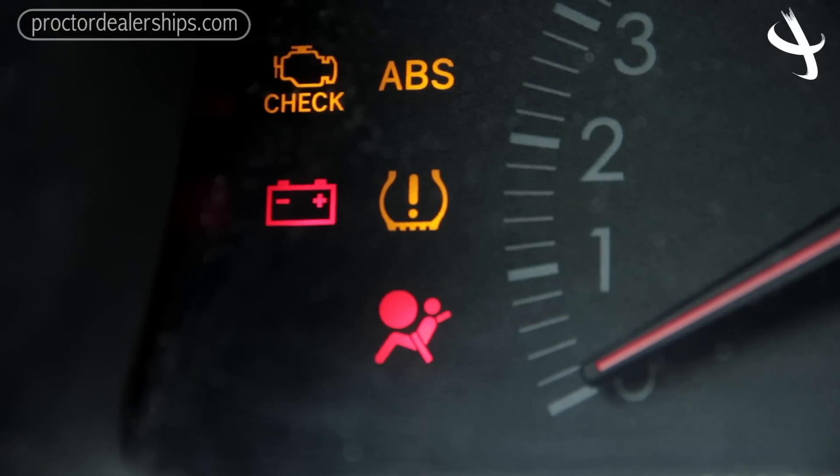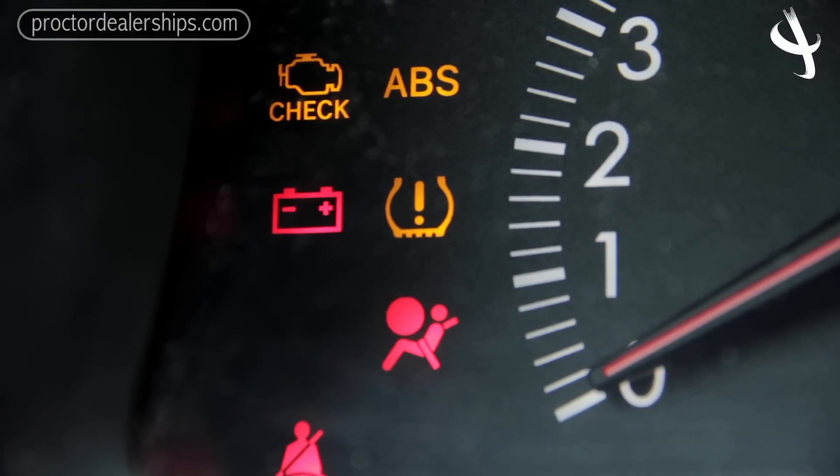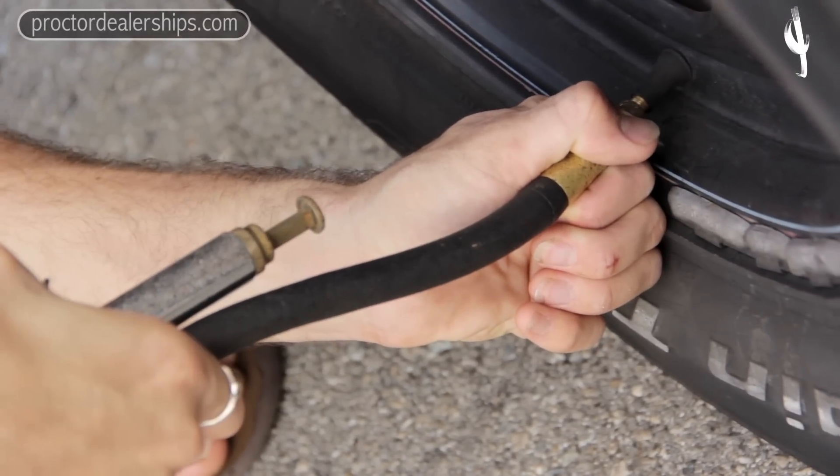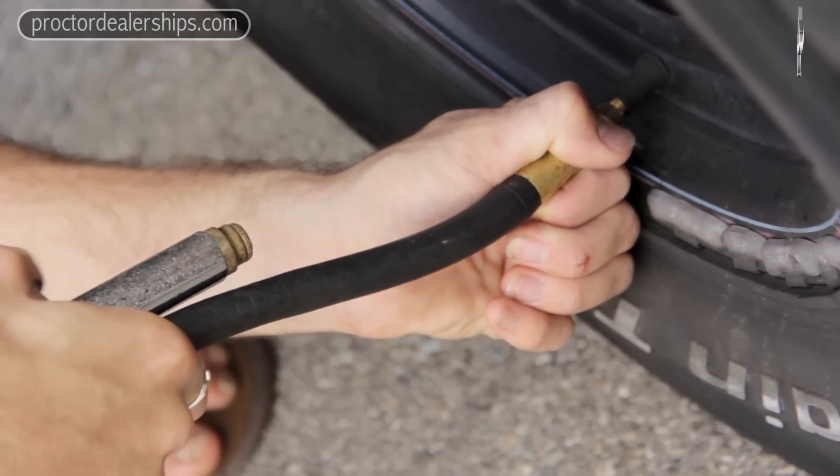Most cars have a light on the dash to remind you if your tire pressures are low, but if they don't, check your tire pressures weekly — and especially when the cold weather hits, your tire pressures will drop slightly. So monitor them carefully and keep an eye on them for safety reasons and prolonged tire life.